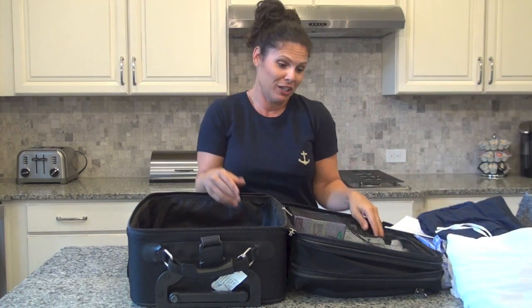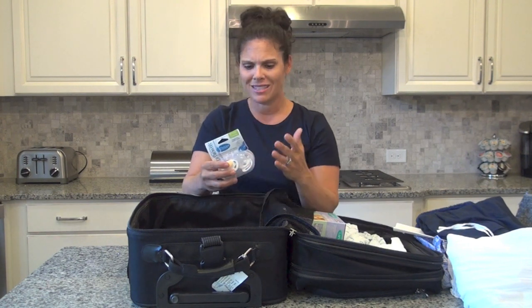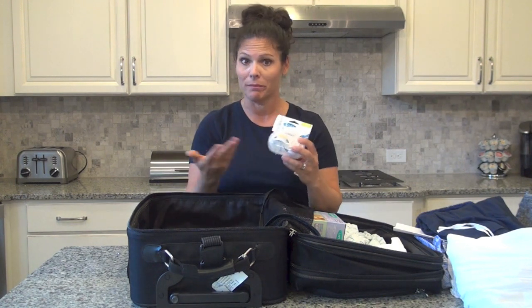Pacifiers — a binky, a nuk, whatever you want to call it. The hospital has these, but if you are set on one brand or one kind and you want your baby to have that one from the get-go, bring them. If you want your baby to have a binky, bring them to the hospital and tell them 'hey, I've got the binky right here.'